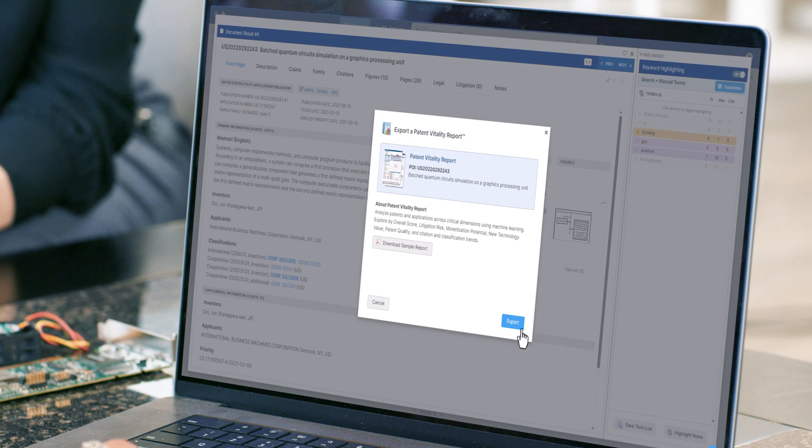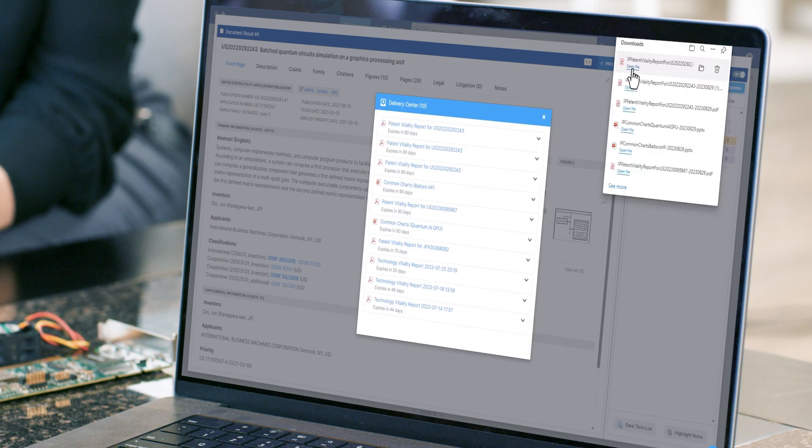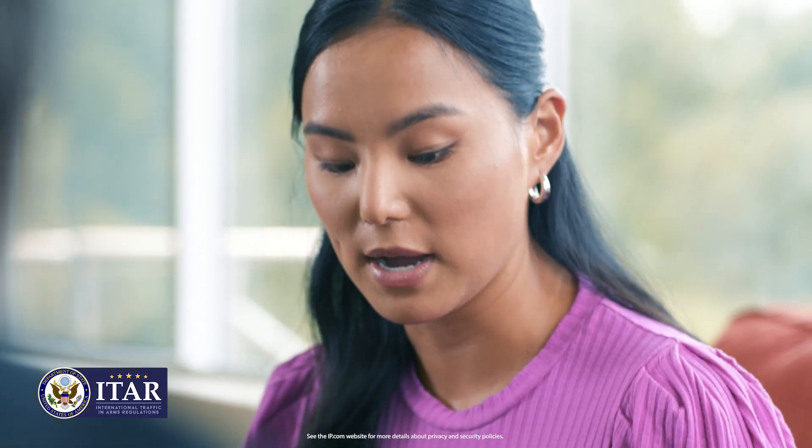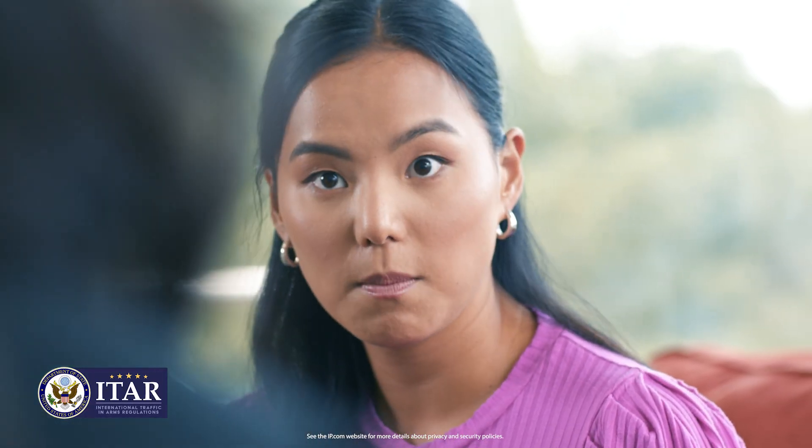What's more, InnovationQ+ is highly intuitive and easy to use, and it's fully ITAR compliant, which means you can rest assured that your proprietary information always remains safe and secure.